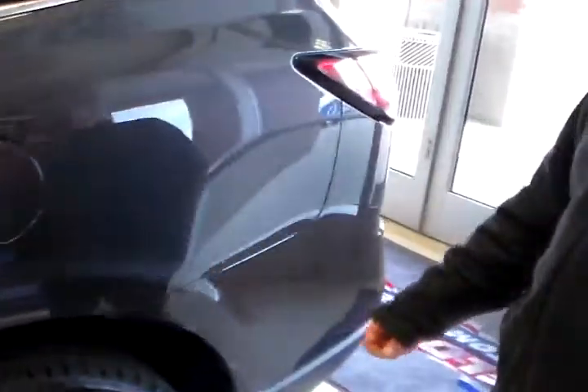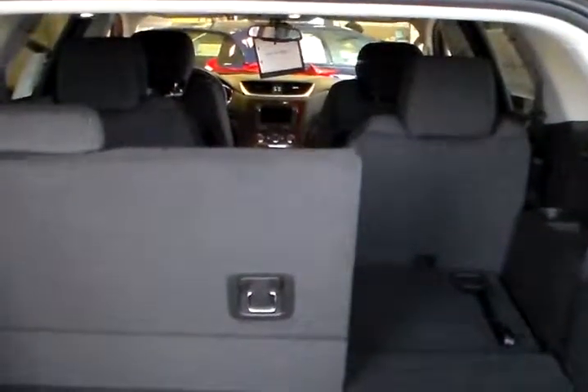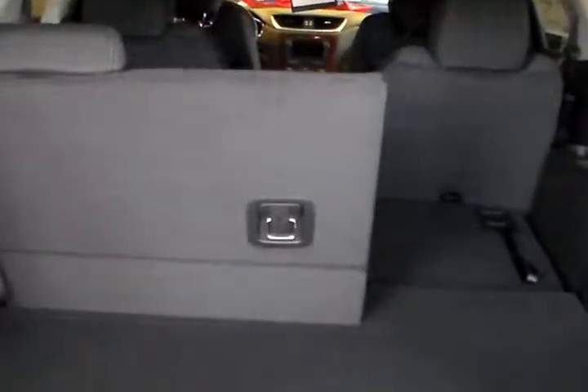Three rows of seating, alloy wheels, nice room in the back — the seats fold down — nice dark interior, and rear park assist.